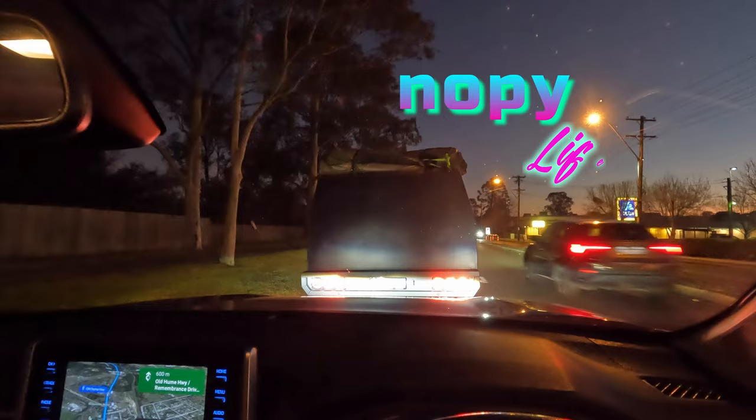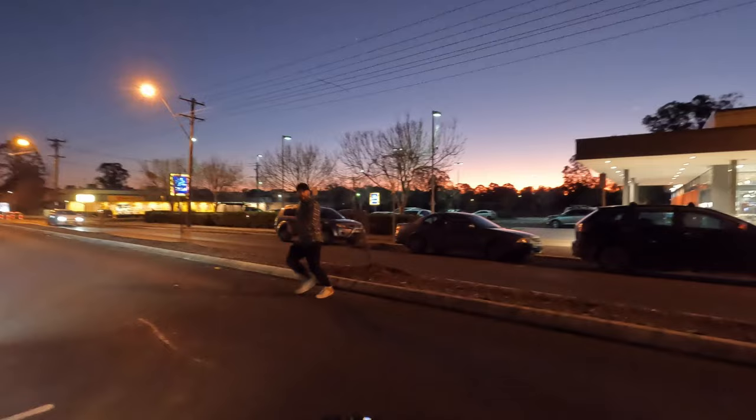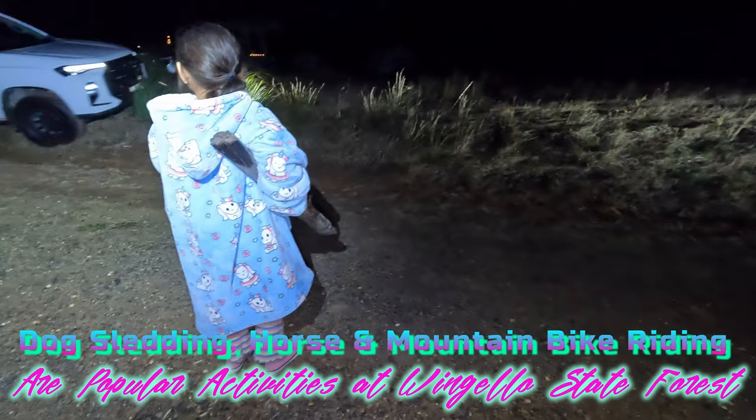Setting up these new canopies, should be good. He's got himself some batteries — not sure what they're for. Come on Johnny, you can do it mate. Got the good old RAV on a dirt road, couple of corrugations. Winjello State Forest, yeehaw — Winjello, here we come!